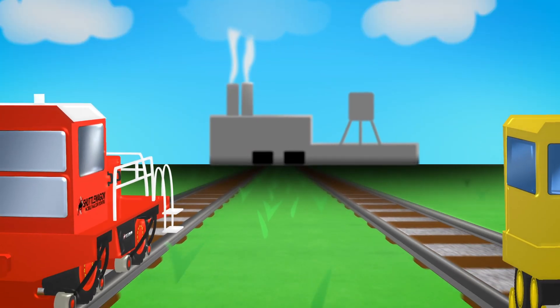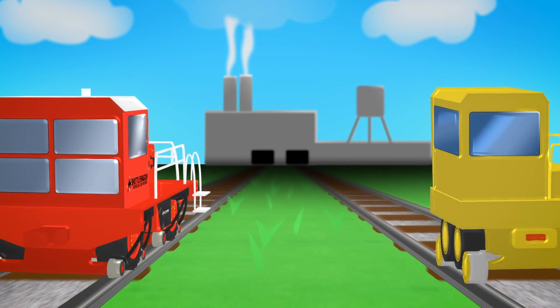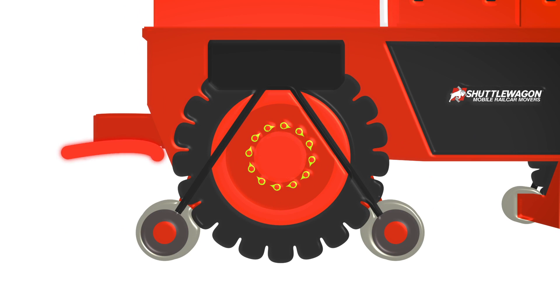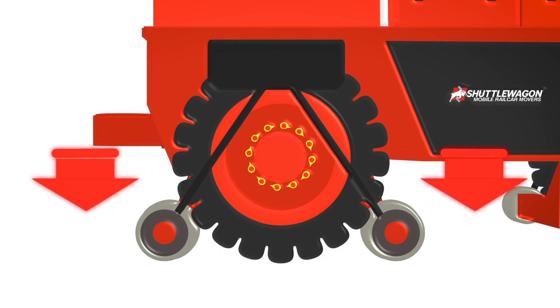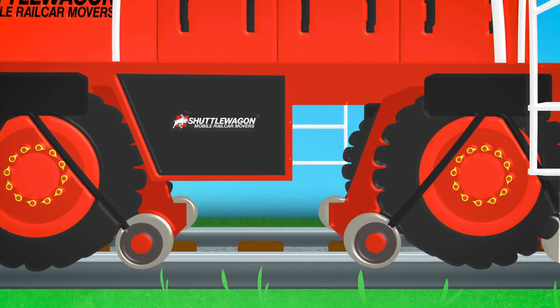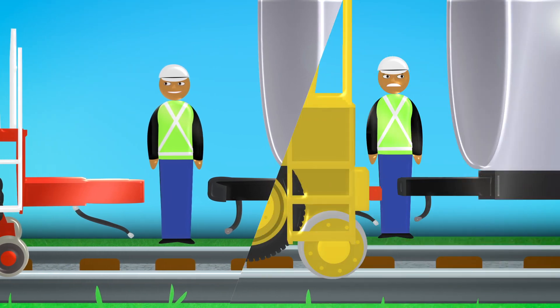More and more industrial rail operators are choosing shuttle wagon rubber tire drive technology over steel wheels for their mobile rail car moving. Traction with rubber tires combined with heavier machine weight provides consistent tractive effort you can rely on at every pull. The shuttle wagon system of moving rail cars also has built-in safety measures.